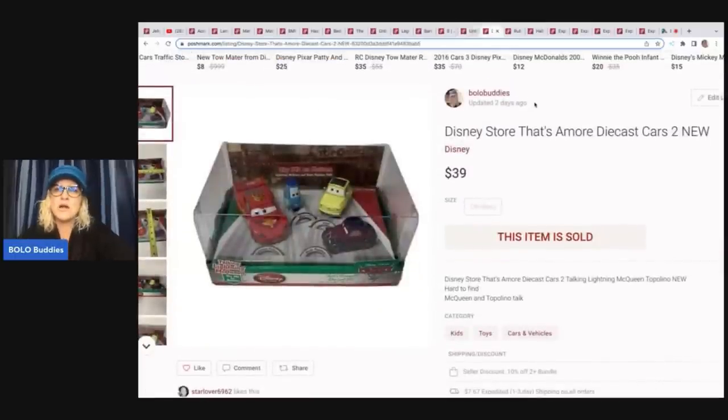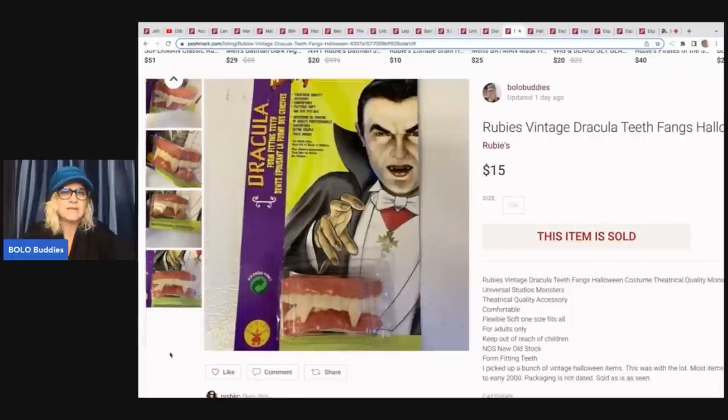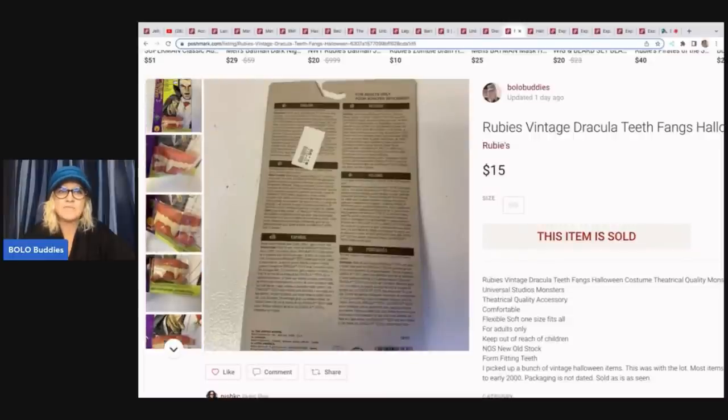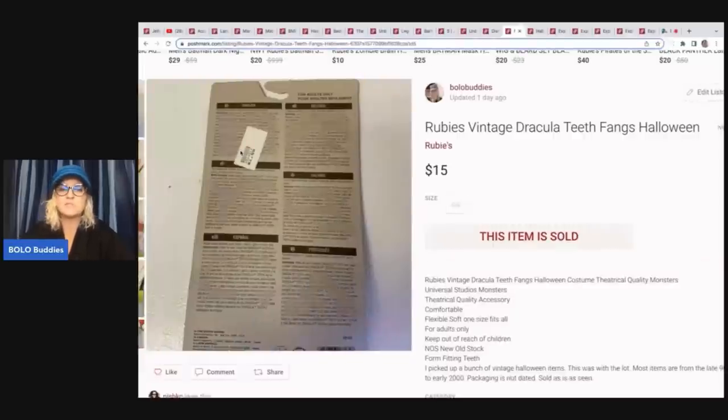This is a Disney Store die-cast car set. I believe I got this at a garage sale for $5, and I sold this for $39 plus shipping. Anytime I can find items new in the packaging, that's definitely a good pickup — these do really well when it's getting close to Christmas, people are looking for items for their family. These Dracula fangs I've had a long time as well, but they sold. They have a tag on the back that says $1.99 retail. Whether to take the tag off is up to you — I left it on, it's a vintage retired item. I sold this for $15 plus shipping.